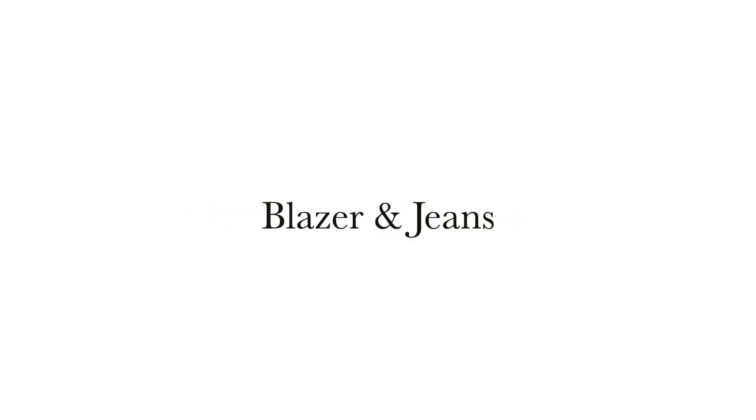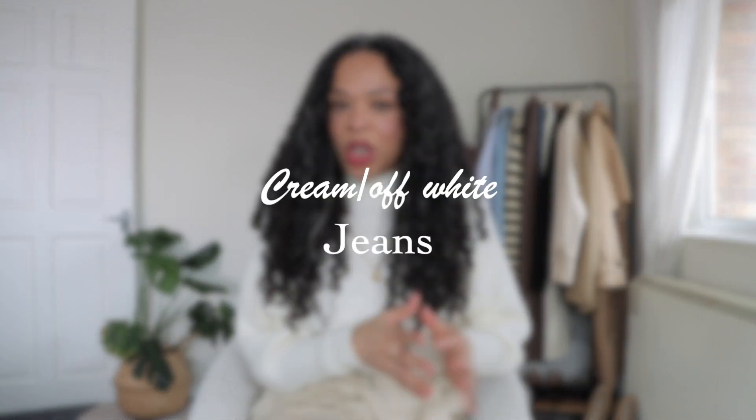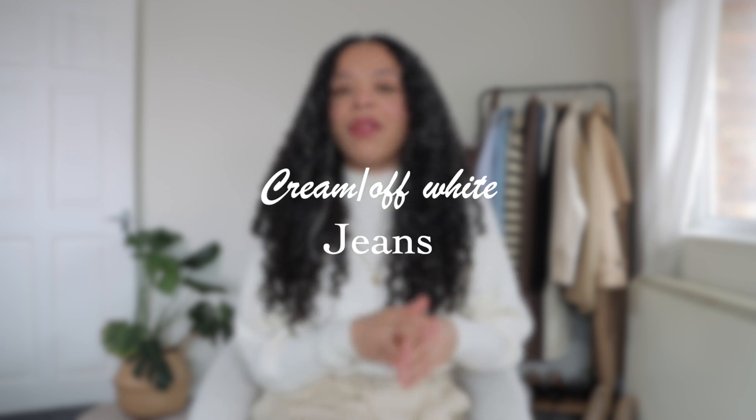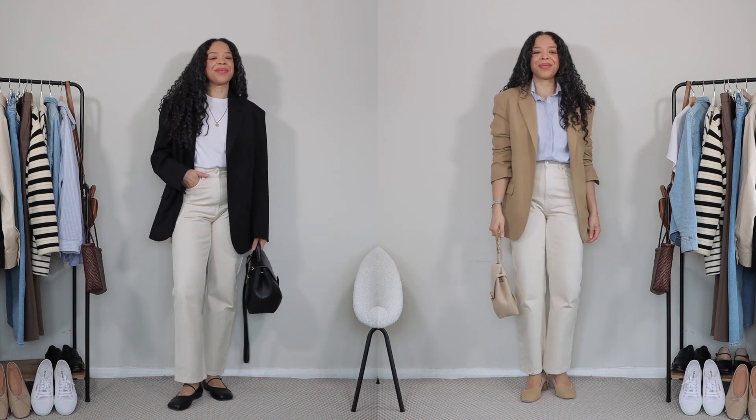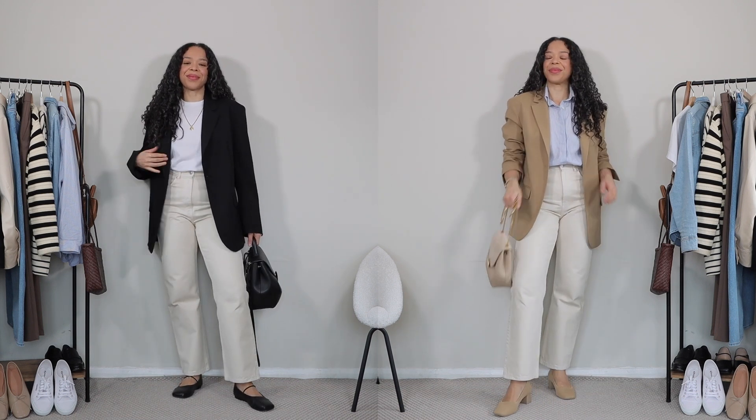Moving along to formula number two: styling blazers with jeans — more specifically cream jeans, which I absolutely love at this time of year. I know a lot of people like white jeans, but I prefer off-white or cream because the color is a little softer. I'll be styling it with two blazers from Marquette which are the exact same style but in different tones. Let's start with the beige blazer.